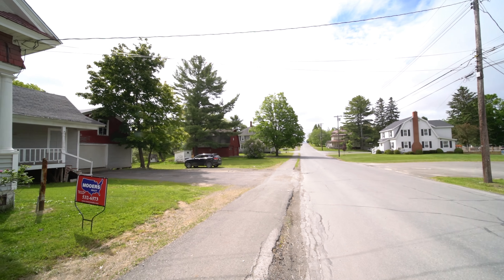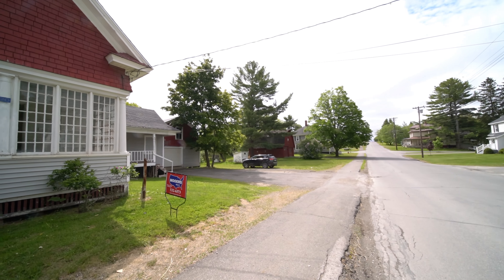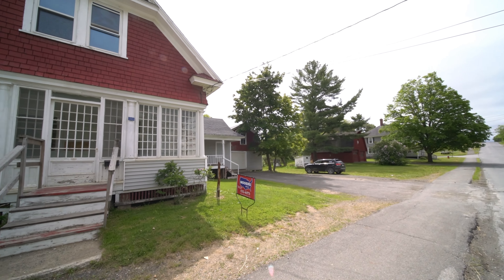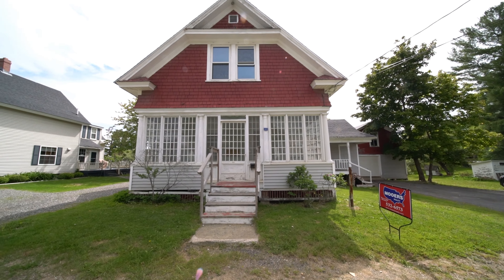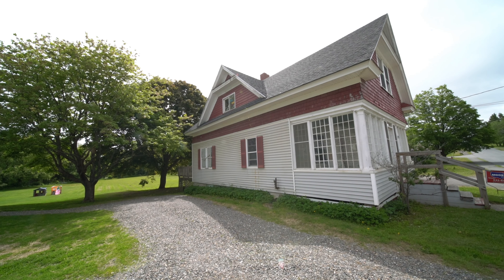The neighborhood couldn't be better. You're near the Elementary School, Southside School, the Field of Dreams Little League Fields, and a big backyard weighing in at 450 feet deep. This has got to be one of the largest lots in town.